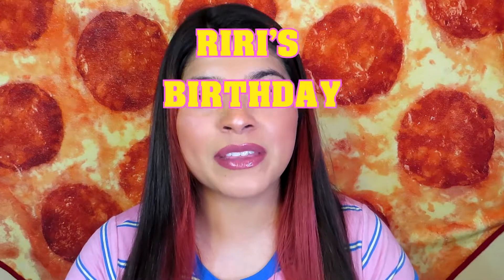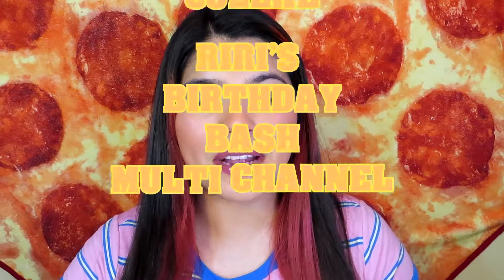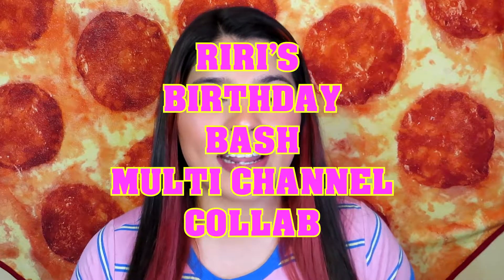I'm super excited to be part of Riri's birthday bash multi-channel collaboration. I've never participated in a multi-collab, so I'm super excited. There are a lot of beautiful ladies participating in this collaboration, and I will have all of their YouTube channel links in the description box, so make sure to check them out after you watch this video.